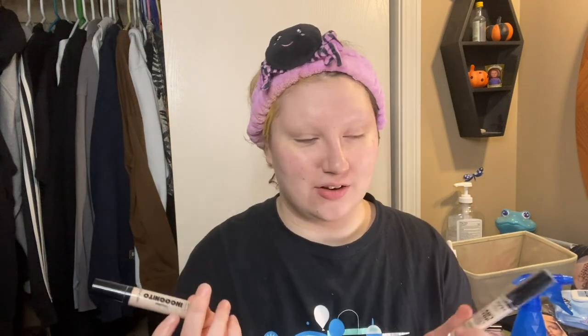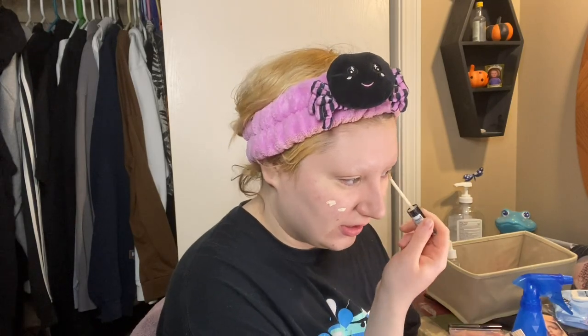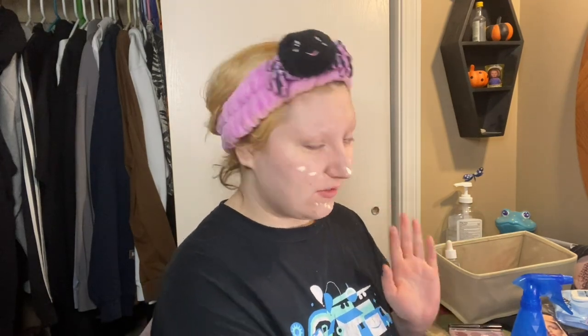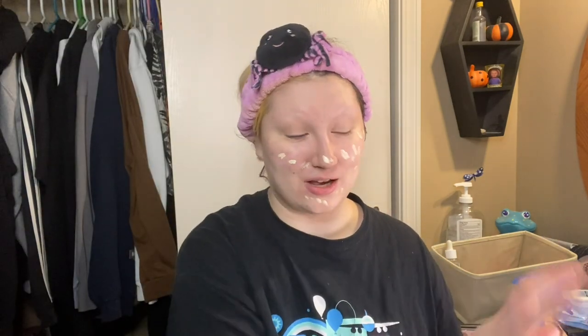I just like to start off by putting concealer in a few places that I feel like could use a little extra coverage. These are the two brands of concealer I usually use most frequently, and I use the lightest shades they have available because I'm so pale. We're just gonna leave that and move on to my foundation. I'm sorry if the lighting's a little weird — I have my ring light on me, but I also have my makeup mirror off to the side so I can see what I'm doing.